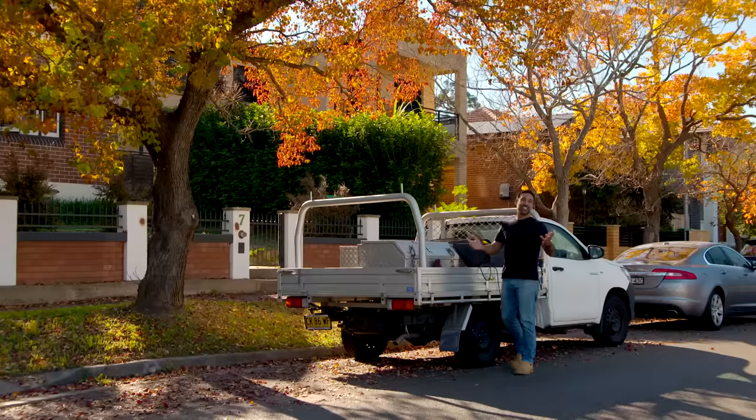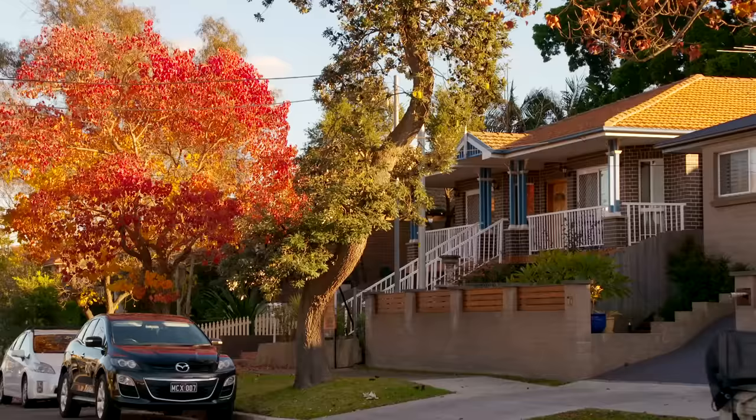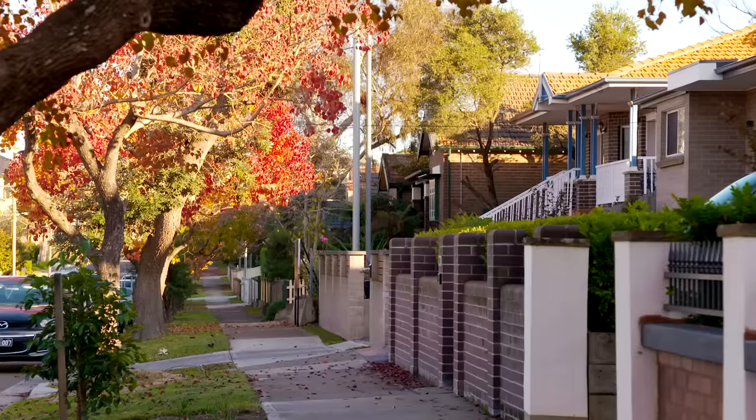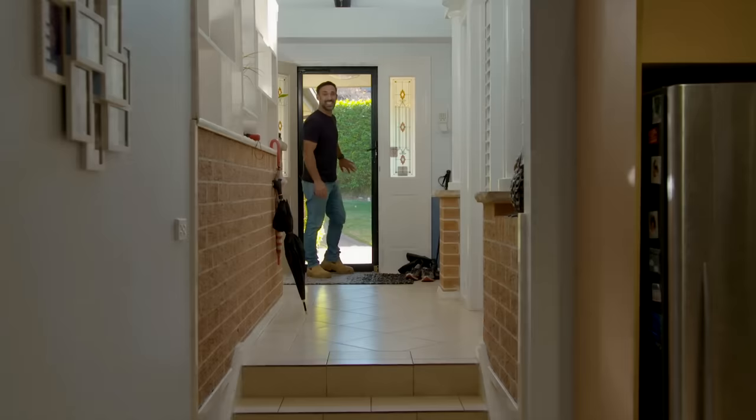All us Aussies love going on about the value of real estate in Australia. But what about the wasted real estate that might be sitting right there in your home? For our next Renault Project, we're back at Bill and Helen's house.